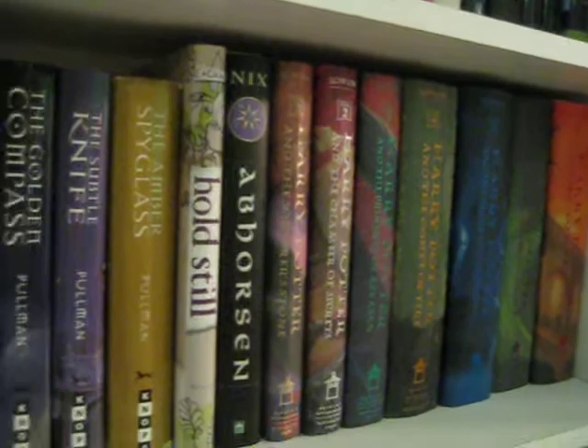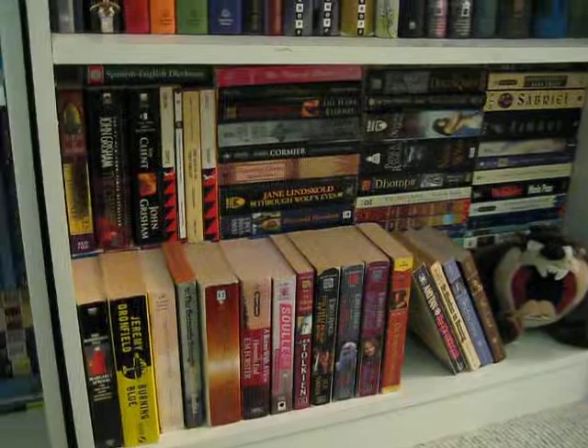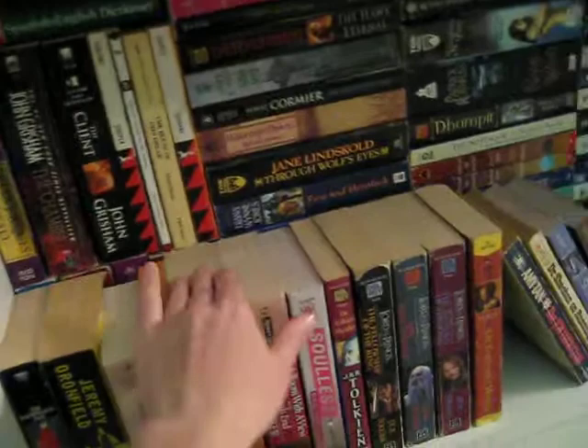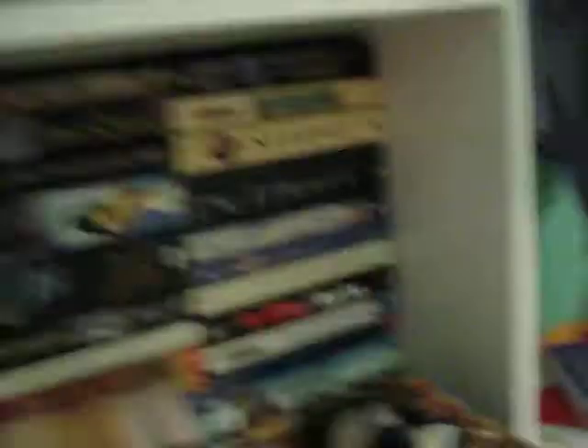And then we have another shelf of mass market paperbacks. It's kind of a wide shot of the whole shelf, and I'll try to zoom in on some stuff. I kind of hate double stacking them like this, but I'm starting to run out of space. We've got some Colleen McCullough and Redwall back here. Narnia is back here too — C.S. Lewis, love him, loved Narnia as a kid. And then we have Tamora Pierce over here as well. More mass market paperbacks, and I need to do some feng shui to complete the rest of this video. So this concludes part one of the bookshelf tour — I hope you guys enjoyed it.